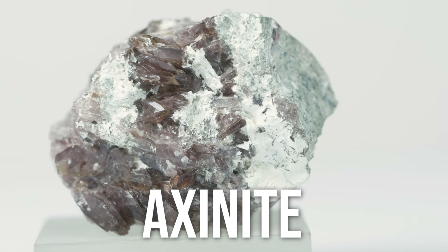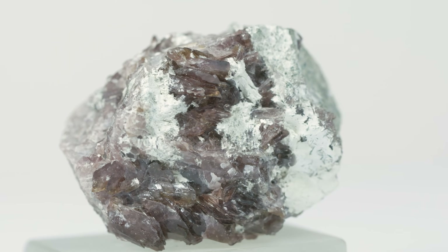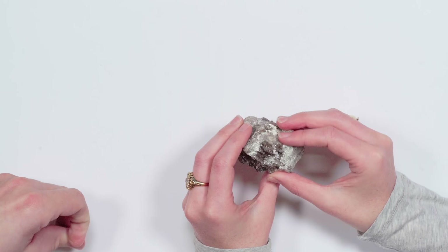Axinite is trichroic, which means that when you view it in different directions it can display three different colors - a brownish reddish, an olive green, and a yellowish color. That's why it reminds me of Andalusite. It's in the triclinic crystal system, and you get a lot of bladed crystals in the triclinic crystal system. The color is due to iron. You can also see yellow and green at some angles. One thing you can't see with the naked eye are the phenomena it possesses: both pyroelectric and piezoelectric, meaning it can hold an electric charge whether subjected to heat or pressure.